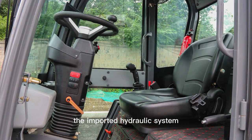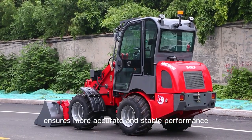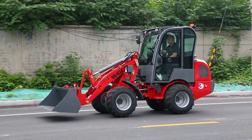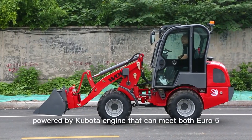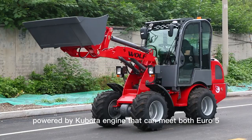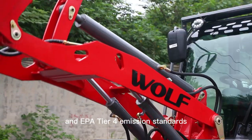The intelligent hydraulic system ensures more accurate and stable performance, with a loading capacity of 1000 kg. Powered by a Kubota engine that can meet both Euro 5 and EPA Tier 4 emission standards.